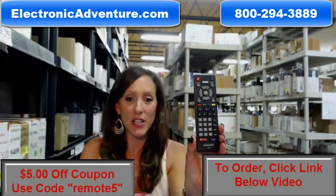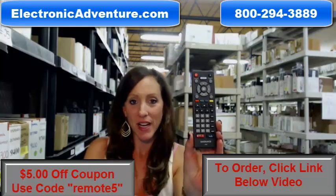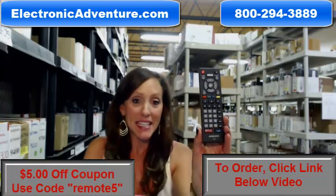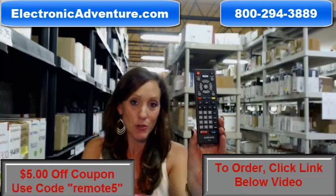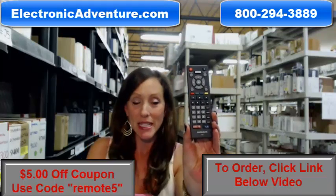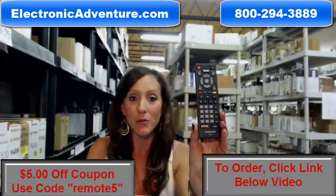Hi, I'm Stacey with Electronic Adventure and I've got this brand new Magnavox remote control here. It's in stock and it's shipping today. And today is a great day to purchase the remote control — we're offering you $5 off your order, and all you have to do is enter the coupon code REMOTE5 at the checkout.